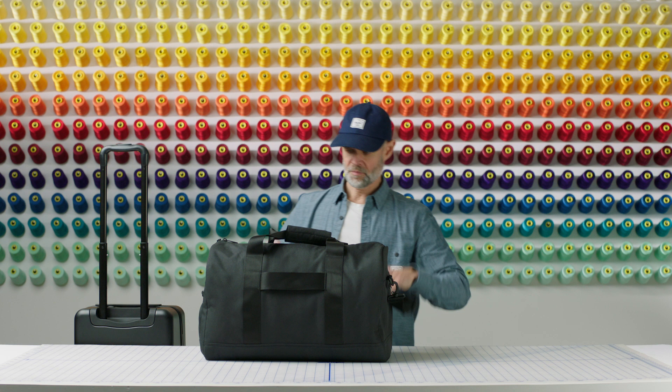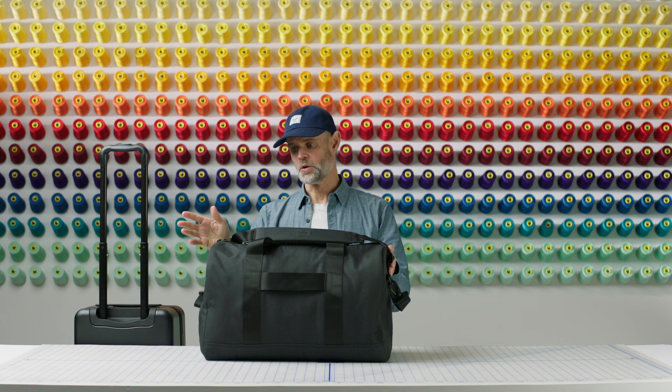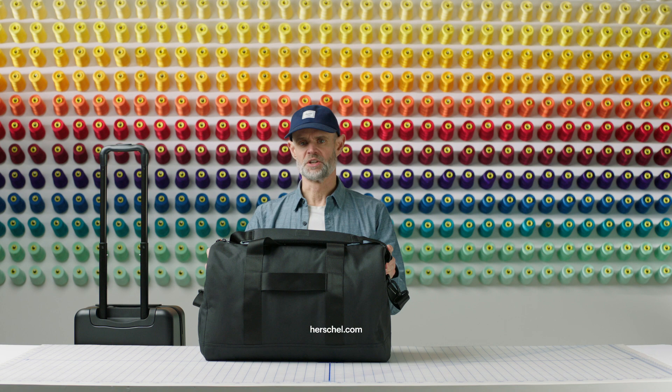If you'd like to find out more about the Tech Novel Duffel or other products in the tech division, feel free to pop into one of our stores or shop online. Thanks for watching.